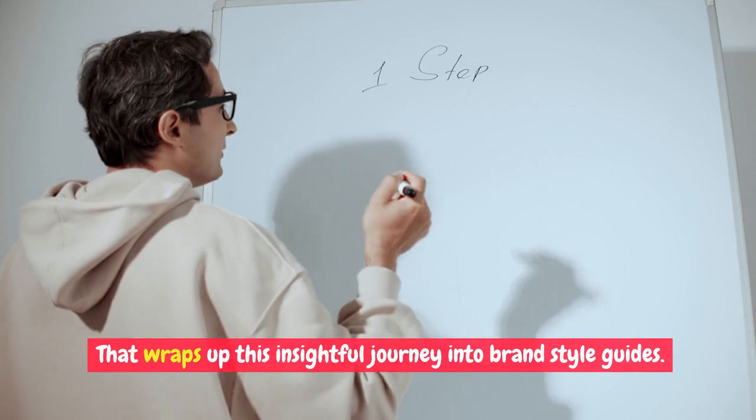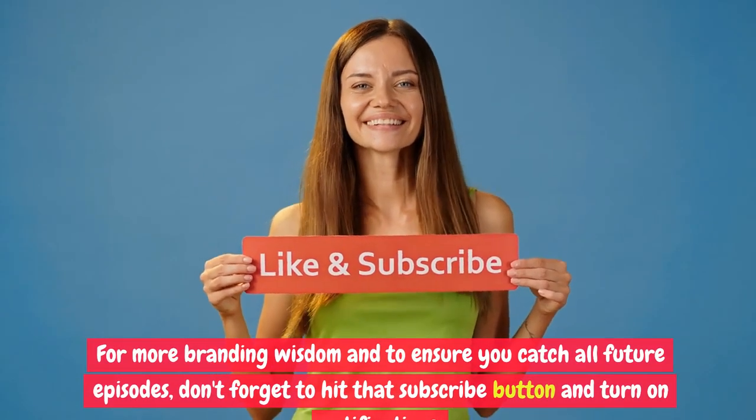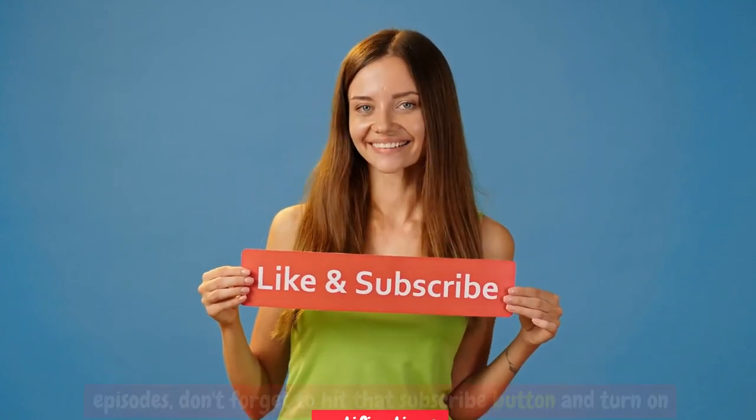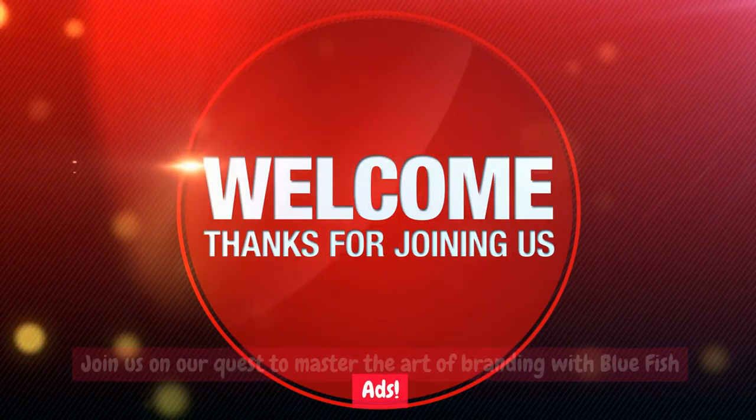That wraps up this insightful journey into brand style guides. For more branding wisdom and to ensure you catch all future episodes, don't forget to hit that subscribe button and turn on notifications. Join us on our quest to master the art of branding with Bluefish Ads.